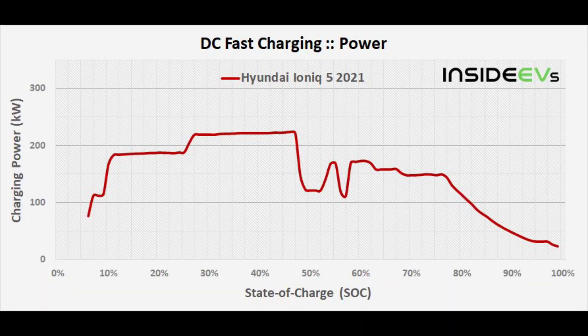Ionity did research on the Ioniq 5 and this is what they found. From 0 to 10% it's charging at just under 100 kilowatts. Very quickly from about 10 to 25% it moves up to nearly 190 kilowatts, then from 30 to 50% it moves up to about 220 kilowatts. After that, from 50 up to 80% you have a range of about 100 to 175 kilowatts, and after 80% it really starts to slow down. That's why manufacturers advertise the Ioniq 5 as charging from 10 to 80% in around 18 minutes using a 350 kilowatt charger — because that is the fastest portion. Charging is not linear, which restricts how quickly the car can take a charge.